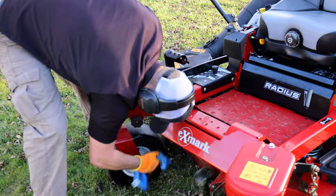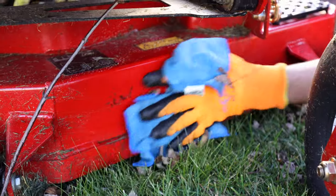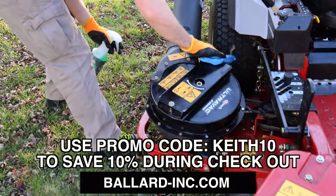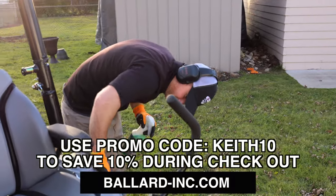It literally does everything that Corey showed in the videos on his Instagram. It works just like that. You can actually get 10% off if you go to Ballard Products' website and check out with the promo code KEITH10. Save 10% on everything on Ballard's website.